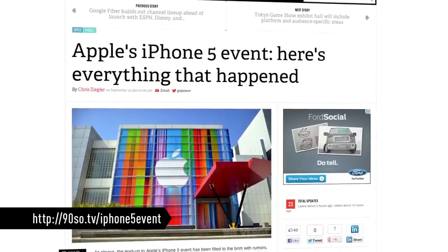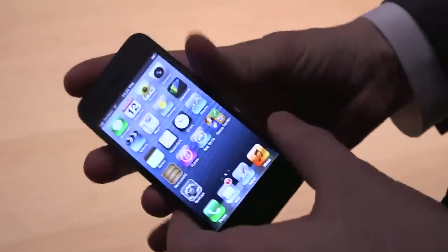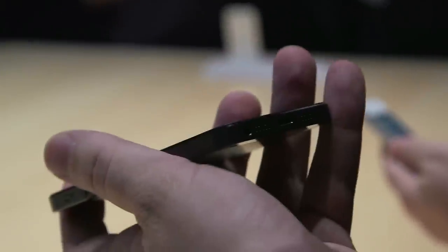As expected, Apple today unveiled the iPhone 5. In addition to being thinner and lighter, the device now has a taller 4-inch 16x9 Retina display. Other big features include LTE support, a faster A6 processor, and a smaller dock connector Apple is calling Lightning.